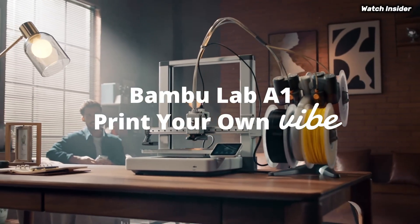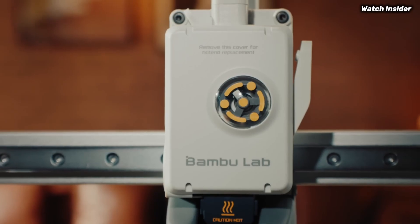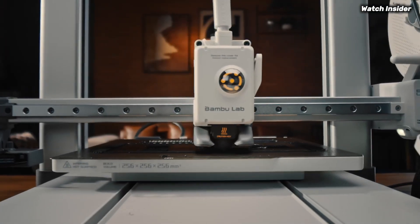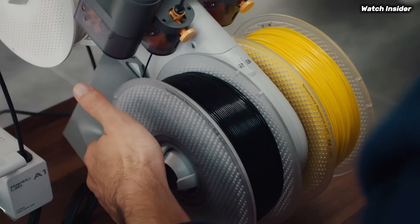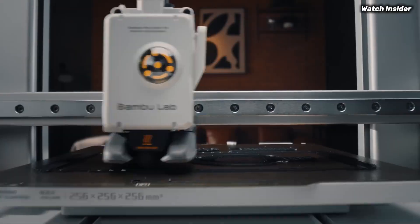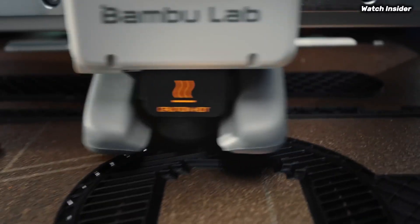Setting up the A1 Mini Combo is a breeze. The intuitive interface and guided setup process mean that even those new to 3D printing can be up and running in no time. The printer also includes features like automatic bed leveling and a user-friendly touch screen, which further simplify the printing process.